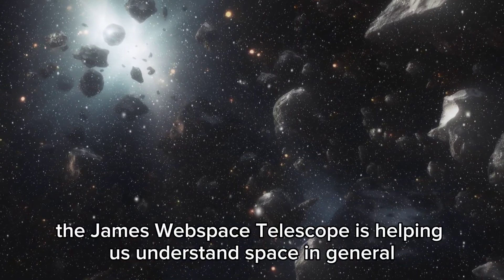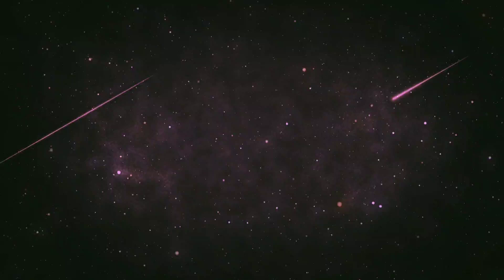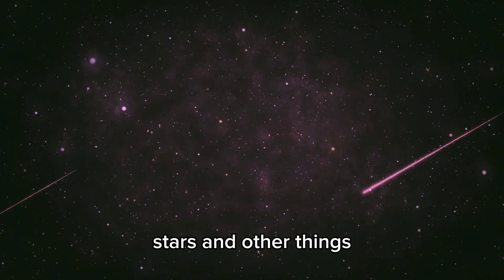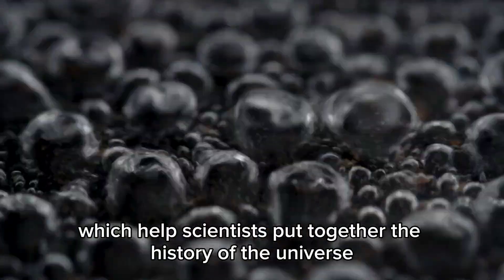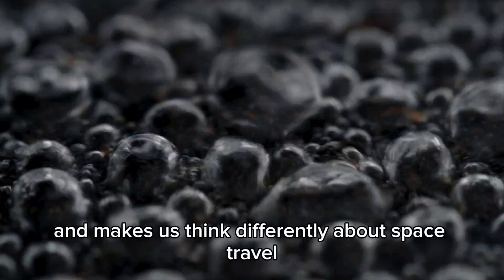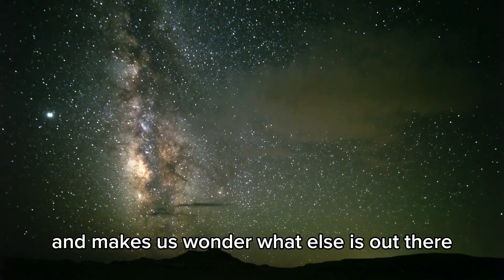Besides looking for life, the James Webb Space Telescope is helping us understand space in general. It can take super-detailed pictures of galaxies, stars, and other things, which helps scientists put together the history of the universe. Each new discovery challenges what we thought we knew and makes us think differently about space travel and wonder what else is out there.